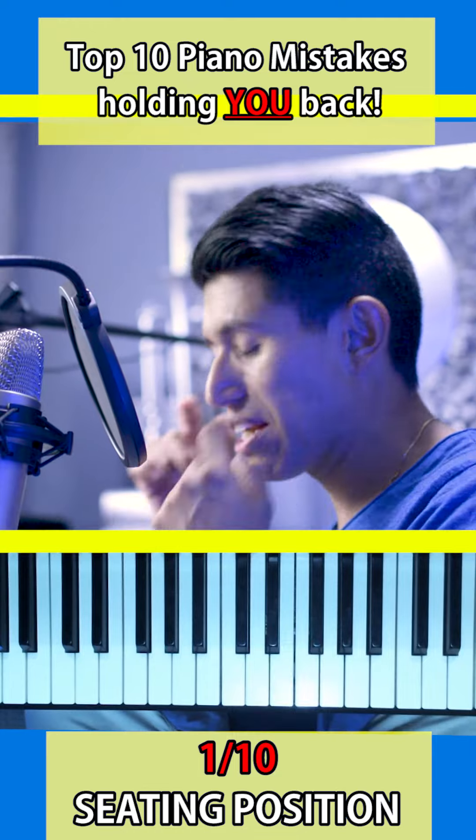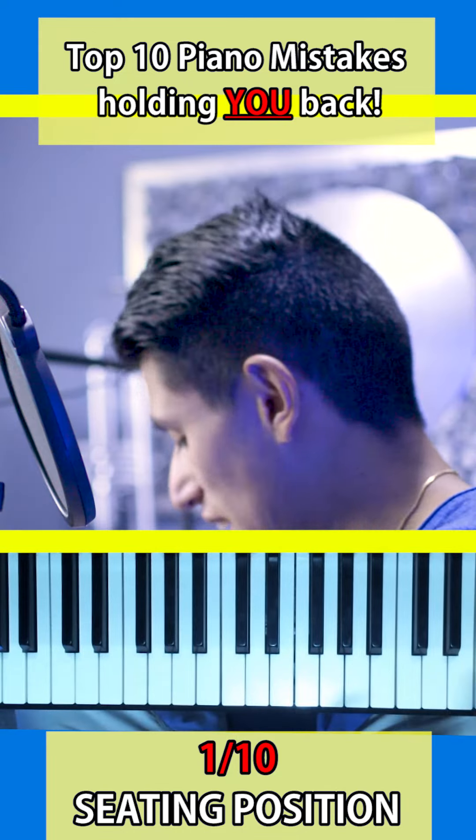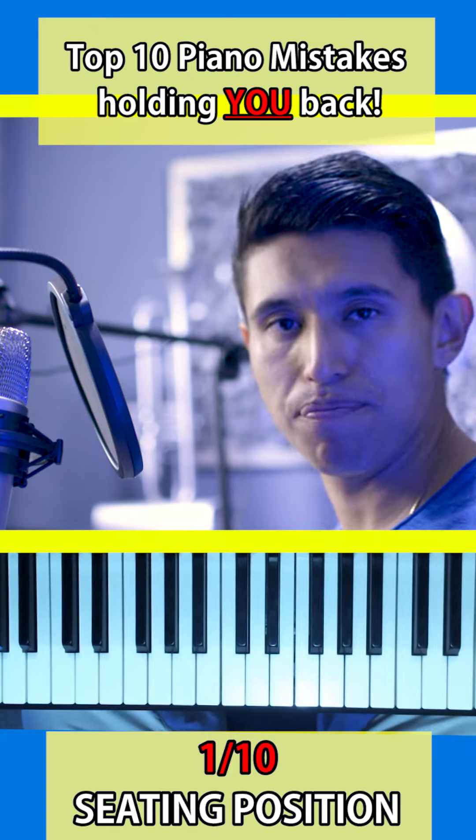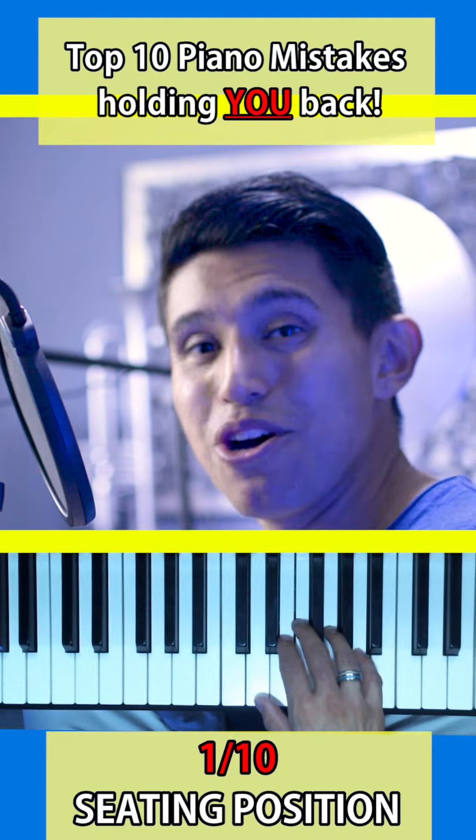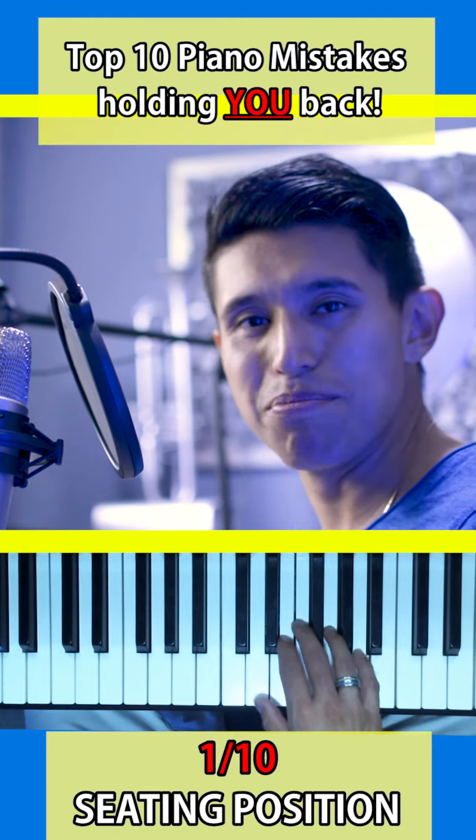If you do that, you're going to create a mind map much quicker than anyone else sitting in a different place every time. Make sense? Save this video and drop me a comment below — 'guilty' if this has happened to you, or 'not guilty' if you always sit in the same position.